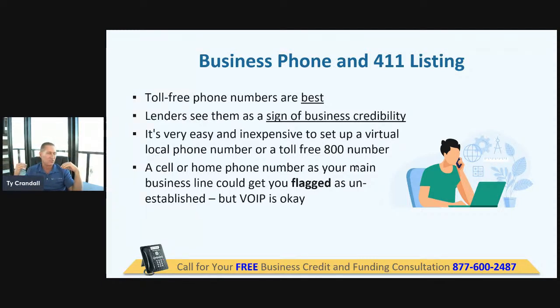Places like RingCentral and Freedom Voice — lenders and credit issuers willingly accept those. But here's the caveat: you've got to make sure that phone number is listed with 411. This is a basic criteria that as we get into 2022, more and more starter vendors are looking at than ever before. If you want to start building business credit, almost every one of the starter vendors looks at the phone number you have listed with 411. You've got to get that phone number listed with 411.